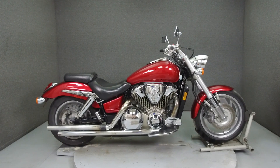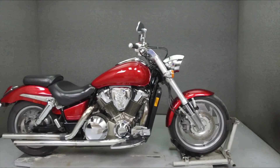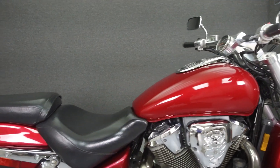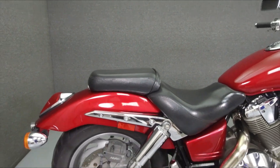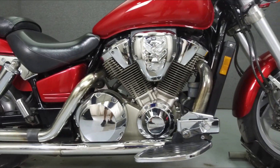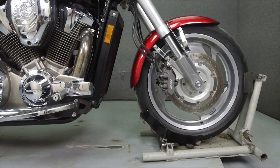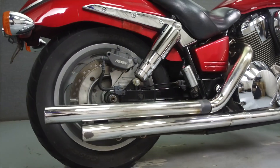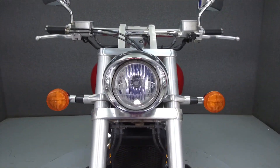Hey everyone, this is Keegan from National Powersports. Today we're going to take a look at this 2003 Honda VTX 1800 with 34,575 miles. Powered by a 1795cc V-twin engine with a 5-speed transmission. The VTX puts out 85 horsepower at 5,000 RPM and 105 foot-pounds of torque at 3,500 RPM.